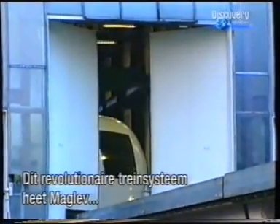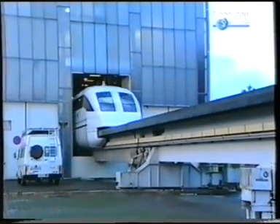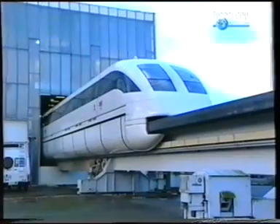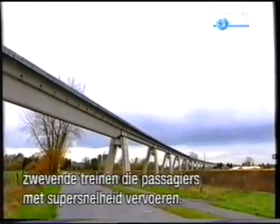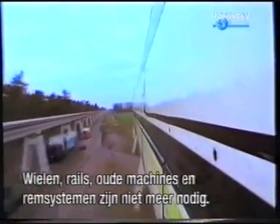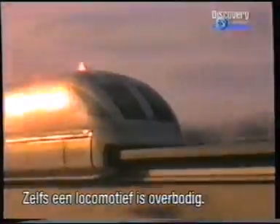This revolutionary train propulsion system is called maglev levitation. It redefines the concept of train propulsion, and it may point the way to a future where floating trains take passengers on super high-speed journeys. Maglev technology does away with wheels, rails, traditional engines and brake systems. A typical locomotive is not even necessary.